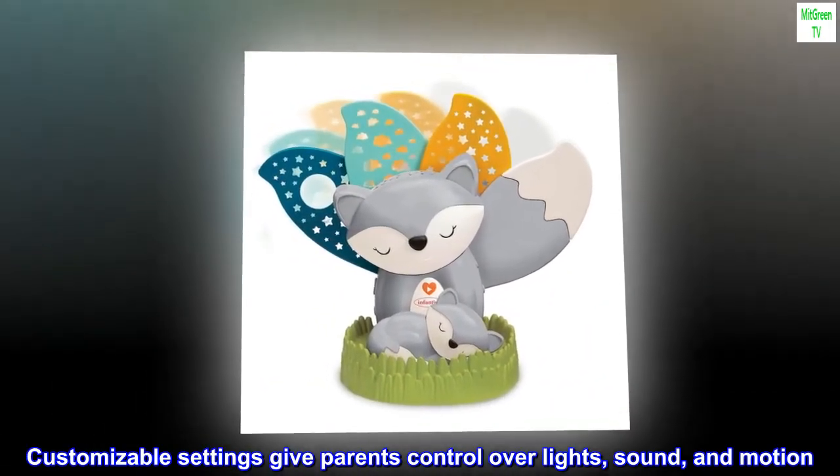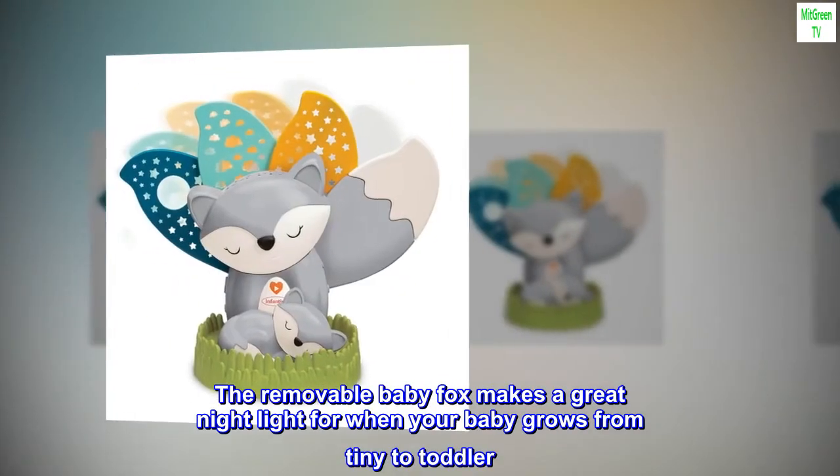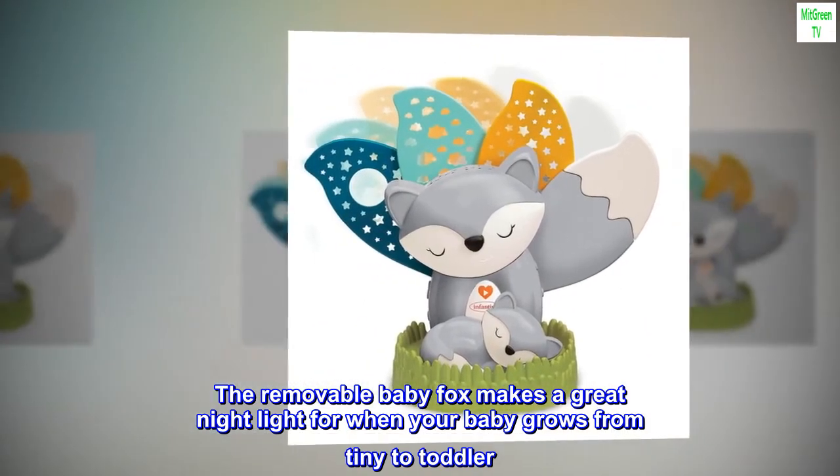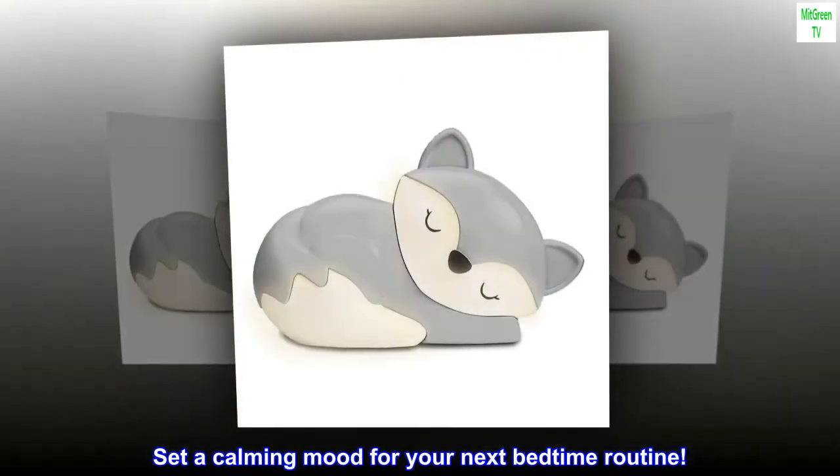Customizable settings give parents control over lights, sound, and motion. The removable baby fox makes a great night light for when your baby grows from tiny to toddler. Set a calming mood for your next bedtime routine.